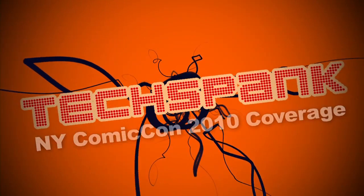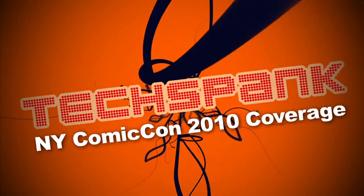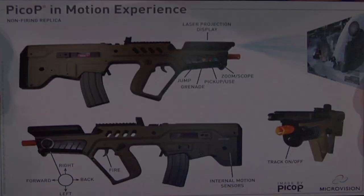James Papadopoulos here, and you're watching Tech Spank at the 2010 New York Comic Con. I'm here with David Lashman, who has some pretty cool technology that he's going to tell us about.